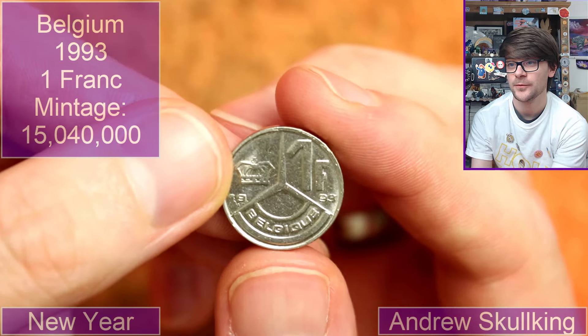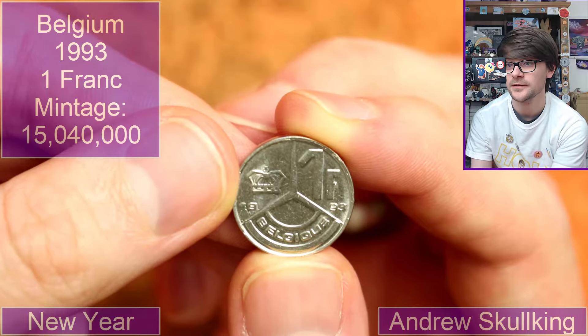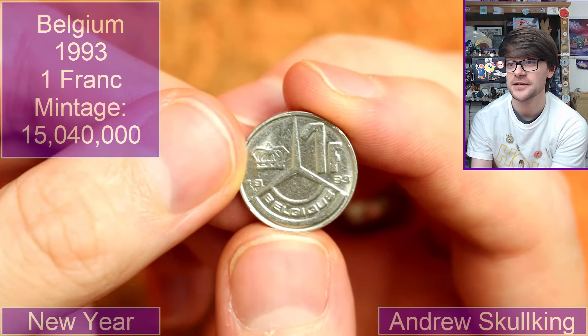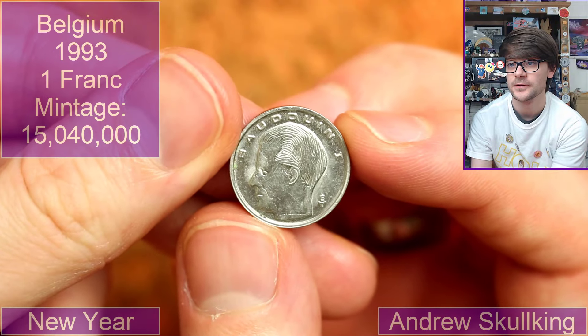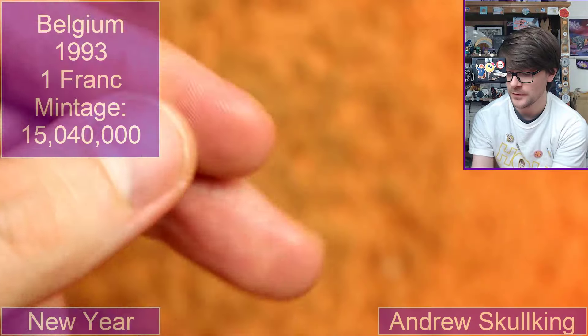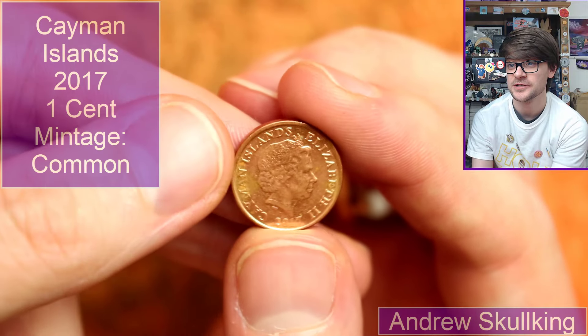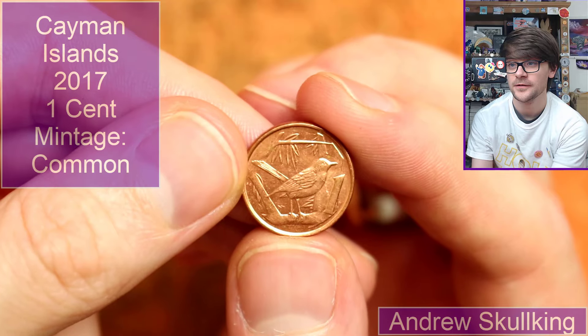Belgian again — one franc, 1993. And this is another one from the Cayman Islands — one cent, 2017. Very cool. It's a really nice design, isn't it?